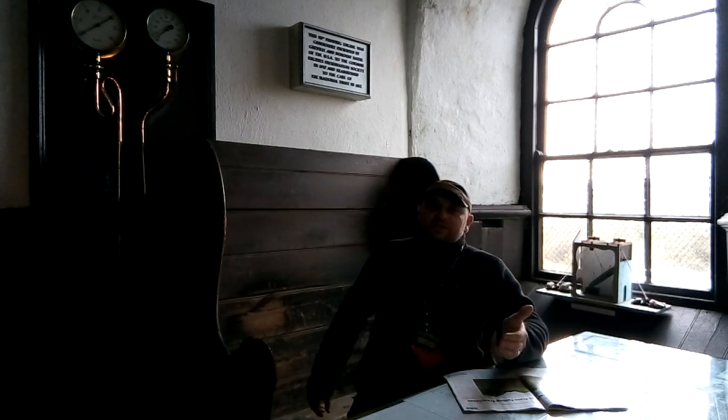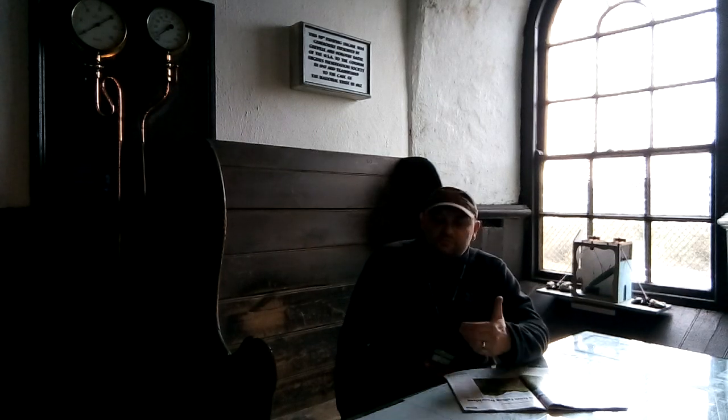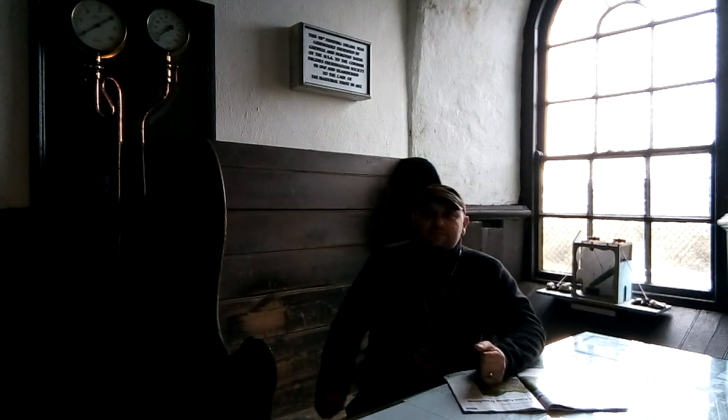I've got loads more exploring videos coming up, lots of different locations. I've got a video of Frenchman's Creek coming very soon — I've done one on it but only explored half of it, so there's the rest to explore. Now that we've got the gimbal we can do some brilliant films, so keep yourself posted.